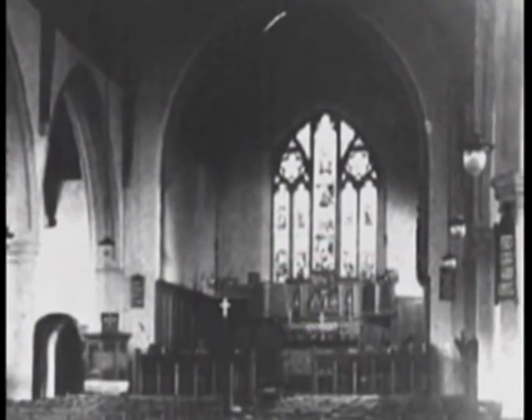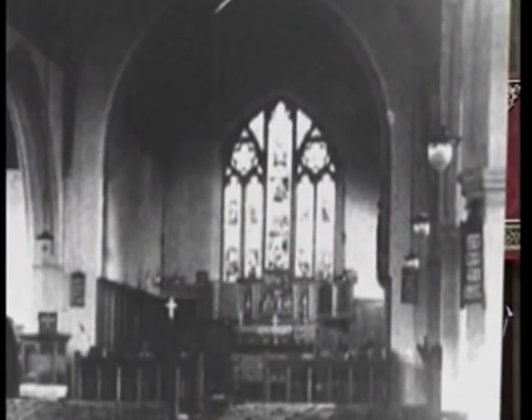I'm standing at the front of the church near the chancel steps. Behind me are evidences of the old church — the windows, and indeed the reredos behind me, which came from the old church.